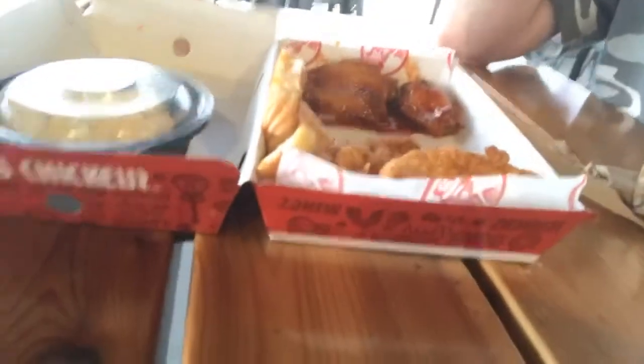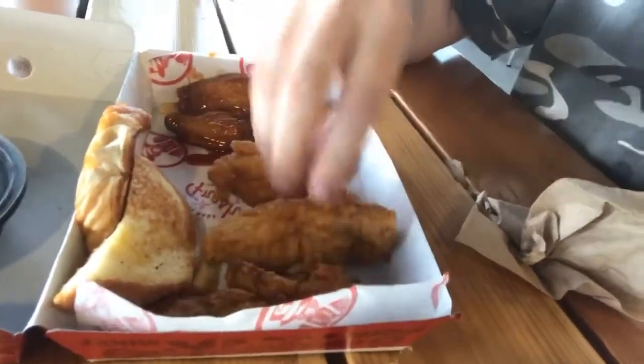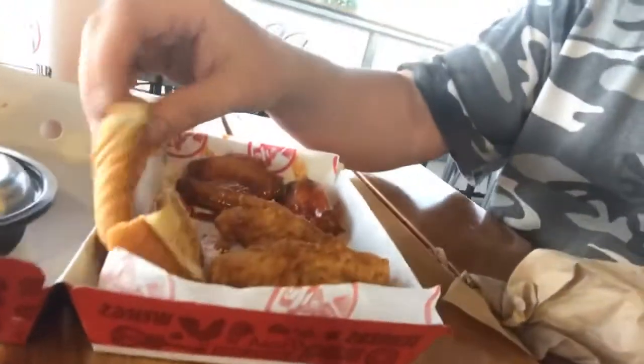So I've got the little food box here. I've got three tenders and three boneless wings. Pretty decent size — everything. A couple pieces of toast.